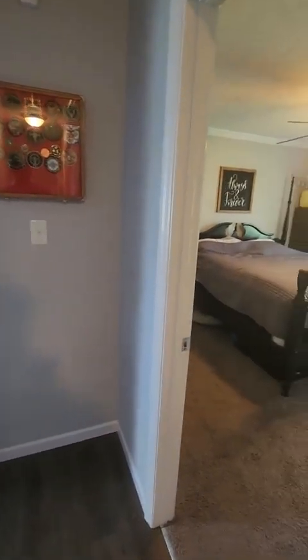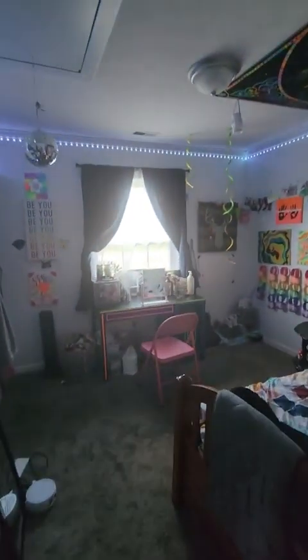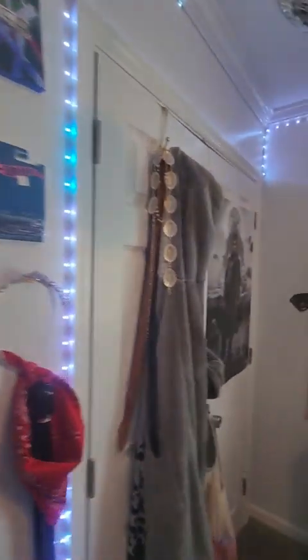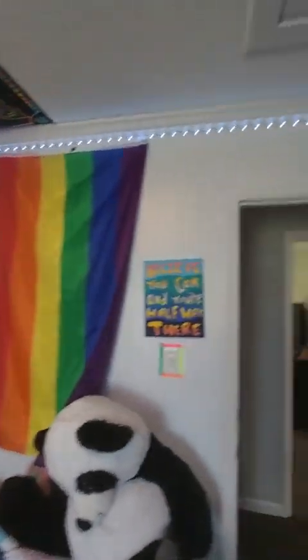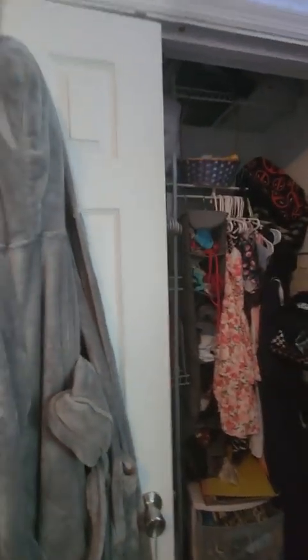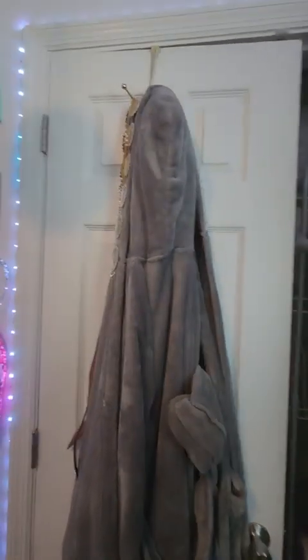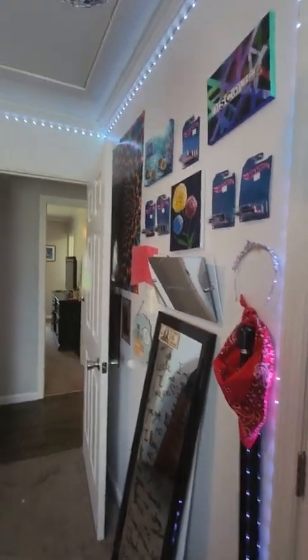If we continue down the hallway to the right we have the master bedroom, and to the left is bedroom number two. Bedroom two is very similar to the other one, but this one has a lot of LED lining. Depending on how they remove it, it may leave paint missing. There's also a standard size closet, and note that the attic access is actually in bedroom number two.